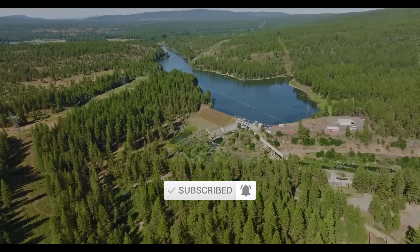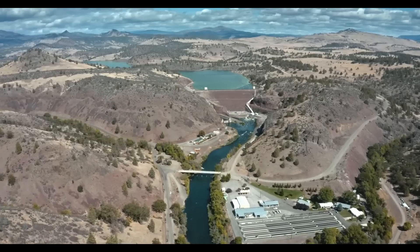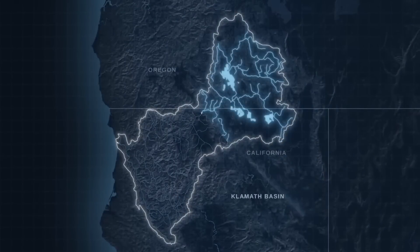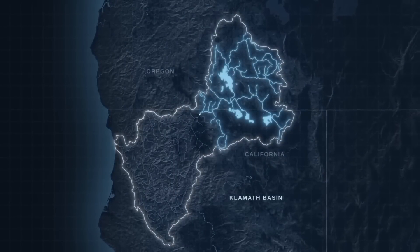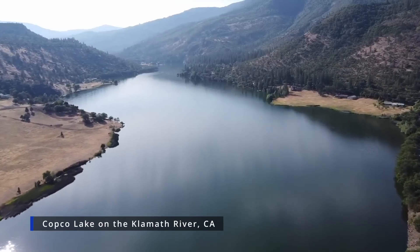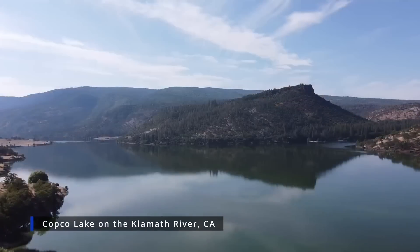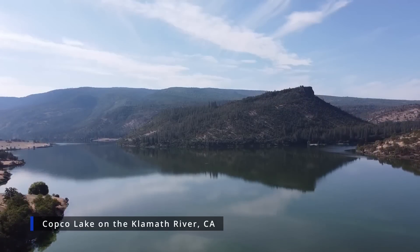This ambitious effort aims to remove a total of four dams to restore the health of the Klamath River ecosystem. The Klamath River Basin straddles the border of Southern Oregon and Northern California. The Klamath River has been home to several hydroelectric dams for decades, and these dams have successfully provided electricity and water to the local community. But that came with a significant cost to the local culture and environment.